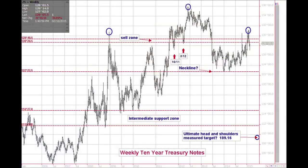I want to move now to the weekly 10-year chart. There's a lot going on in the chart that we've put together for you. The most important thing I want you to see are the circles that should suggest a left shoulder, the head, and the right shoulder of a potential head and shoulders top. This head and shoulders top also has a pretty significant objective — I've put the ultimate head and shoulders measurement at 109.16 on this weekly chart.